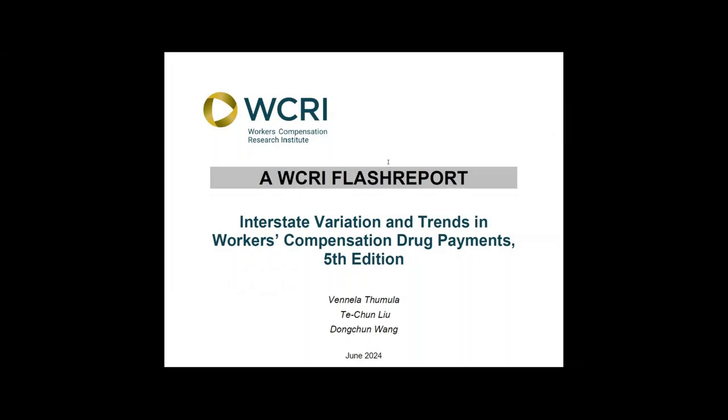This study provides a high-level view of changing costs of prescription drugs and workers' compensation across 28 states. It categorizes prescription drugs into several key groups, such as dermatological agents, NSAIDs, and opioids, which account for the majority of all payments for prescription drugs and workers' compensation.